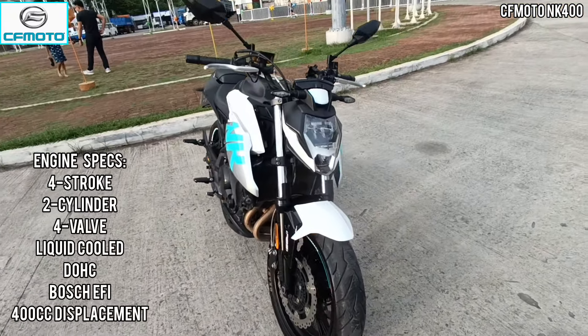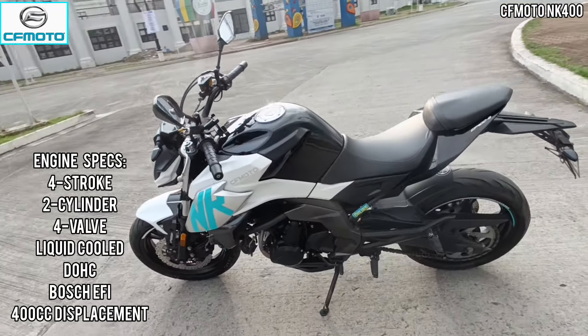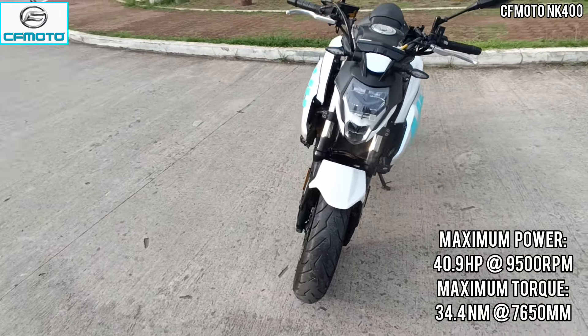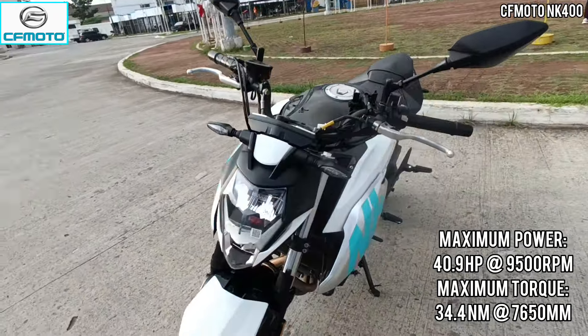4-stroke, 2-cylinder, 4-valve, liquid cooled sa kanyang cooling system. Dual overhead cam. And then BOSS EFI sa kanyang fuel supply system. Maximum power of 40.9 horsepower at 9,500 rpm. Maximum torque of 34.4 newton meter at 7,650 rpm.